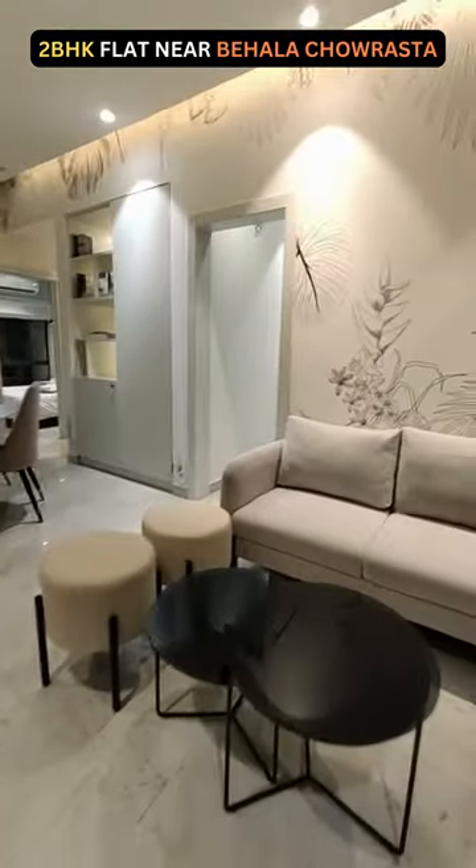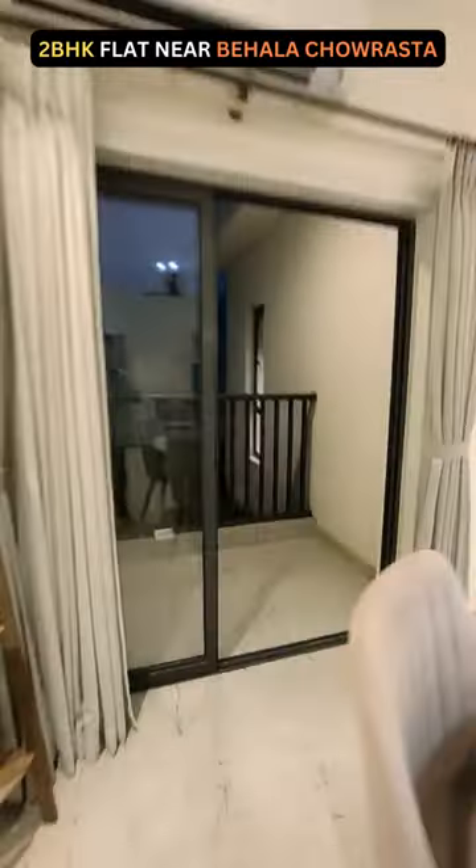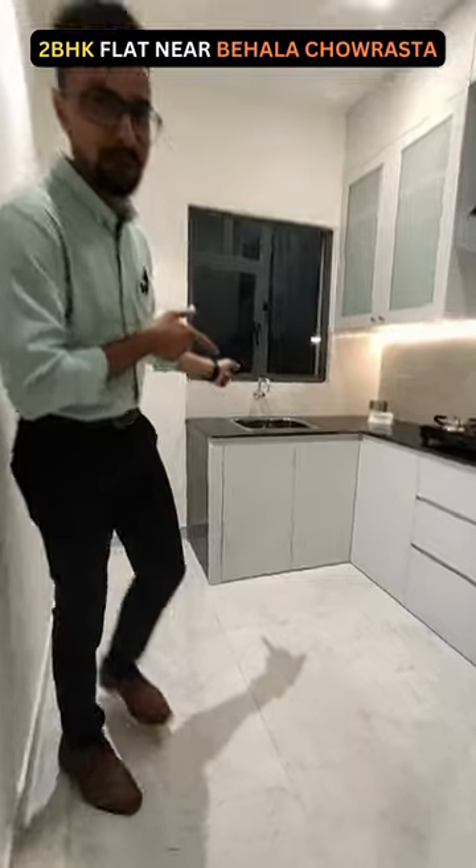This here is a living and dining space along with the balcony with a stunning view. This right here is an L-top counter kitchen.